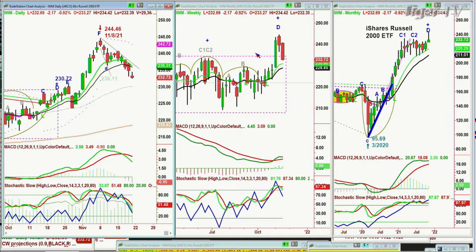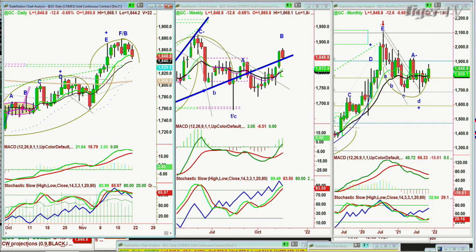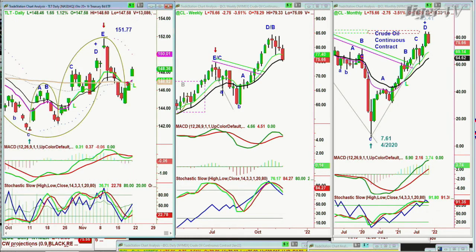Let's do gold quickly — gold pulled back quite sharply. It needs to hold the 1,435 to 1,428 level of support; if it does, it could try for 1,860 again. The dollar was strong. And it's crude oil that continues its three-week plunge to the downside. Watch the TLT next week.